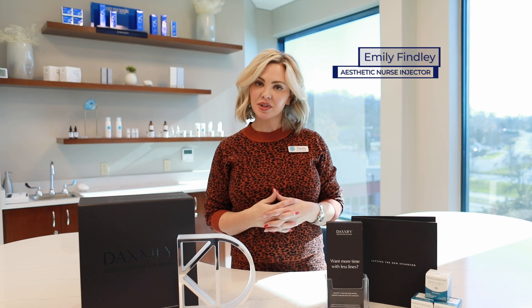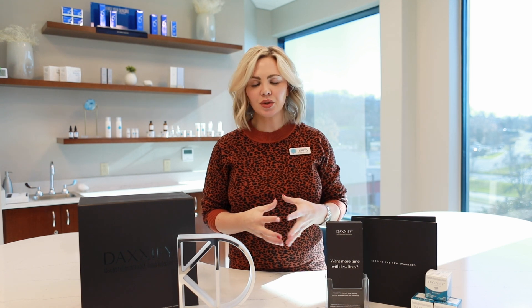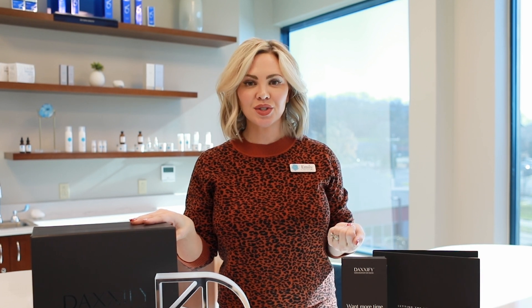I'm Emily Finley, and I'm one of the nurse injectors here at the Brentwood location of Cool Springs Plastic Surgery. You may or may not have heard about the new neurotoxin on the market, Daxi or Daxify. It is FDA approved, and it is produced here in the United States by Revance Aesthetics.